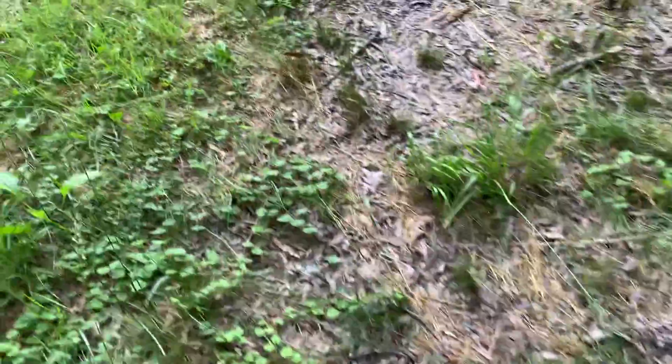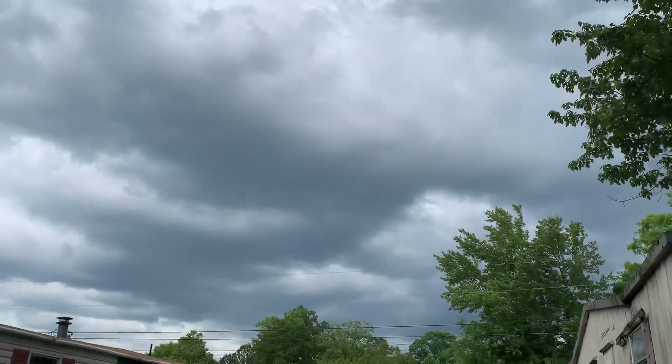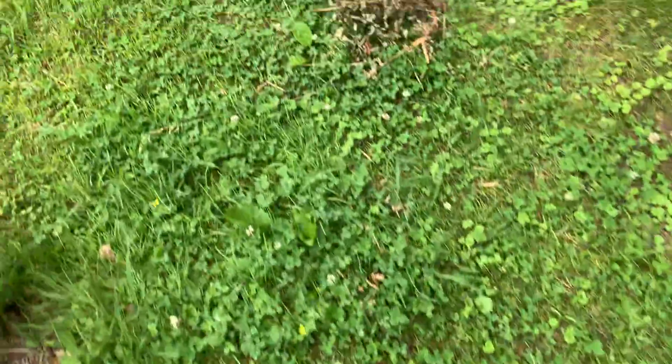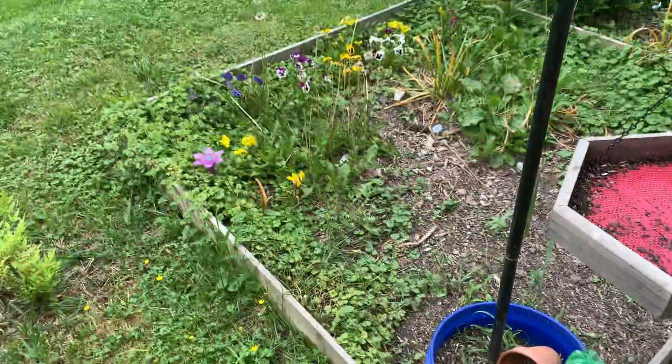I'm not going to stay out here long because it's about to rain. I just put out some other plants here, but they're not ready yet. And as you can see, the storm clouds are coming. So I'm going to end it here — I hope you'll have a wonderful rest of your week. Bye bye!